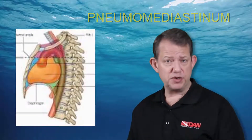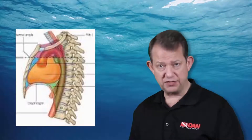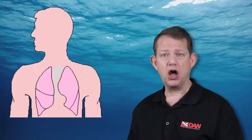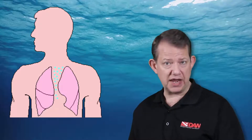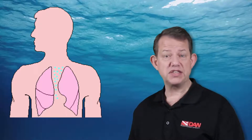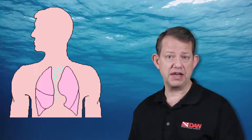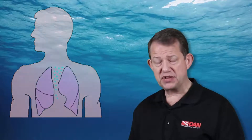Depending on the size of the pneumomediastinum, it may impair the heart's function. An area of gas that prevents the heart from fully expanding would be similar to what we call tamponade — where, similar to a stab wound filling the sac around the heart with blood, the heart becomes unable to pump. So that is certainly one potential concern.